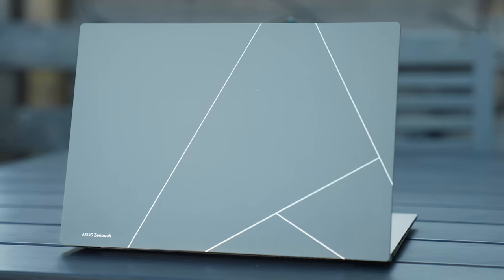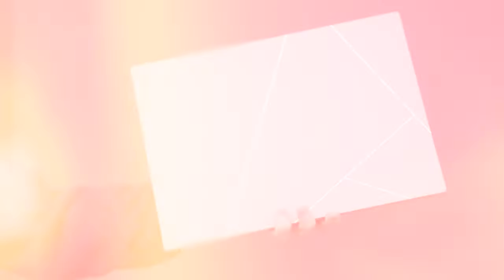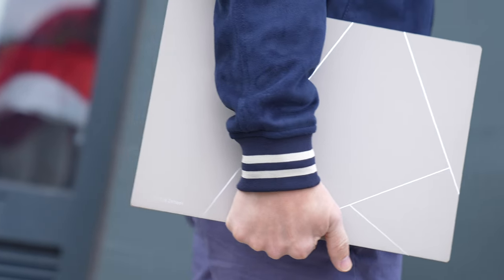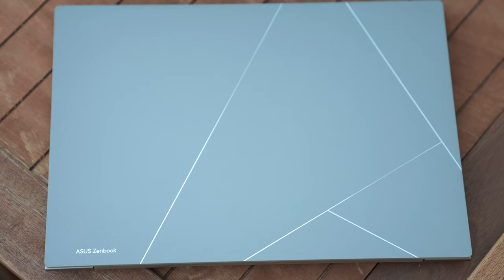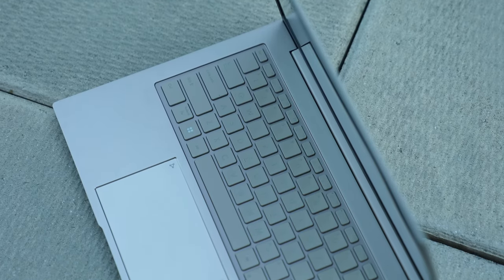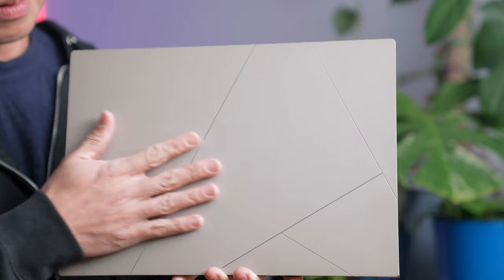ASUS announced many other laptops at CES 2023 — here are some favorites. Let's start with the ZenBook 14X. What I'm most excited about is the redesign. Previous ASUS laptops had the concentric circle design; this new design is called Modern Zen. It has a smooth, granite-like finish that is very resistant to fingerprints, achieved via a process called plasma ceramization. The ceramic coating gives the ZenBook 14X a fresh new look — elegant, understated, eco-friendly, and non-toxic.